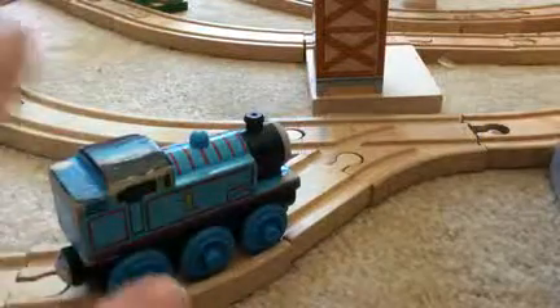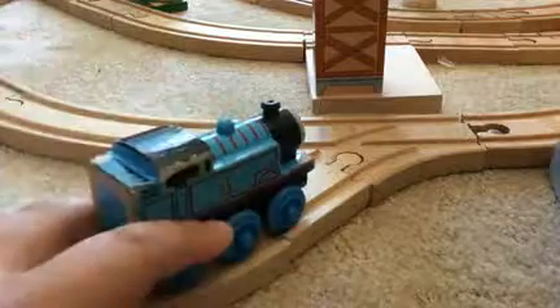It's pretty beaten up — it's been played in the dirt, it's been played in the mud. It's pretty old and beaten up. The magnets, I don't think, are rusted, but yeah it's really beaten up. I haven't got a 1992 Britt Allcroft Thomas.